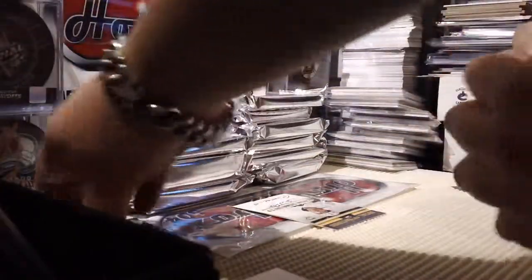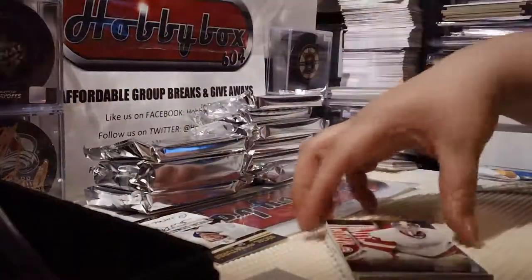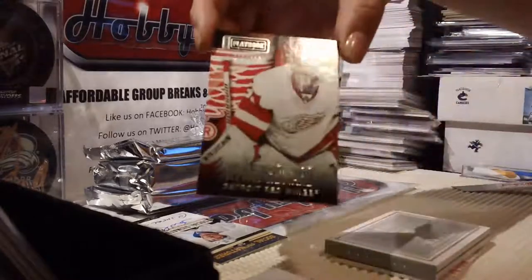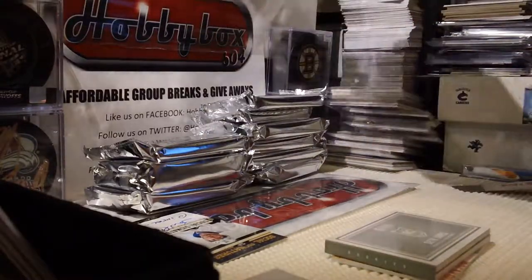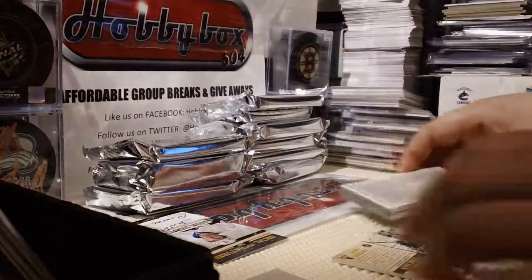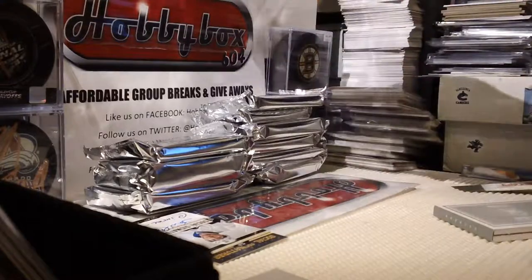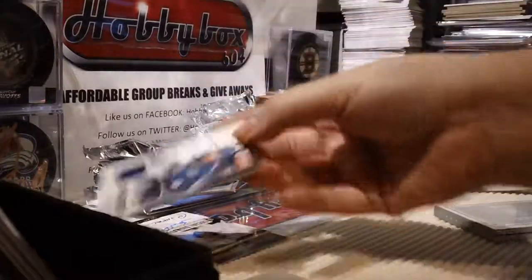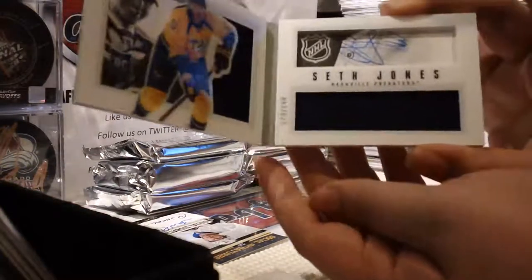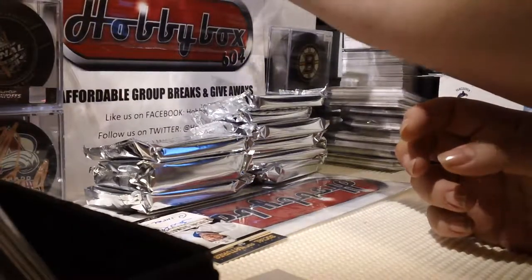Pack three. Base card first - Jimmy Howard base, 249. And a Nicholas Jensen Breakouts jersey card out of 199. And a beautiful Seth Jones booklet, very nice, out of 199. That one's sick - Seth Jones, very nice.